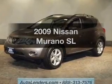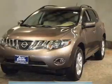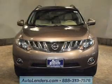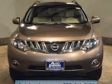Presenting the 2009 Nissan Murano — this is the set of wheels you've been looking for. The powertrain includes all-wheel drive with a solid six-cylinder engine connected to a smooth-shifting automatic transmission. Stand out from the crowd with premium wheels.